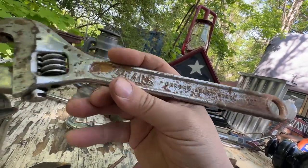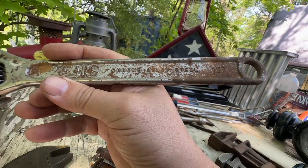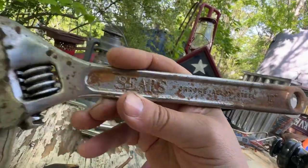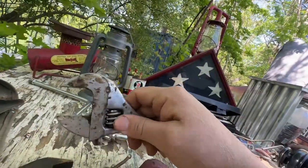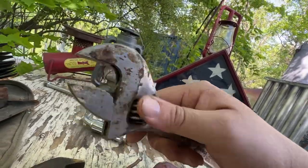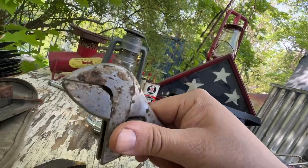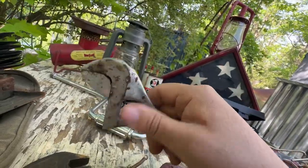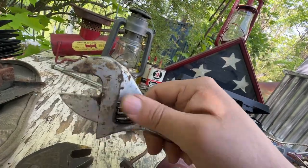Here we have another adjustable wrench — this one was made for Sears in Japan. In the 1970s these were actually good quality tools. Don't confuse them with some of the stuff that comes out of China or India today. I've had these before, still have a couple. It's Sears — that's history right there, since Sears is going away.